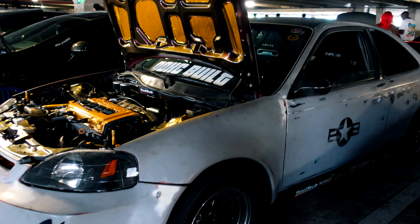Rotaries are so crazy — how small they are and how much power they can output. You see a donk but you hear something that sounds like a 2J, right? Yeah, that ain't no V8.